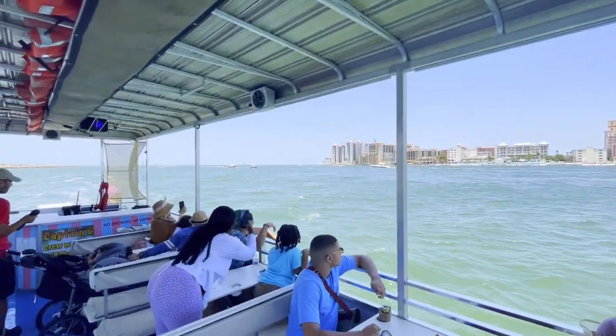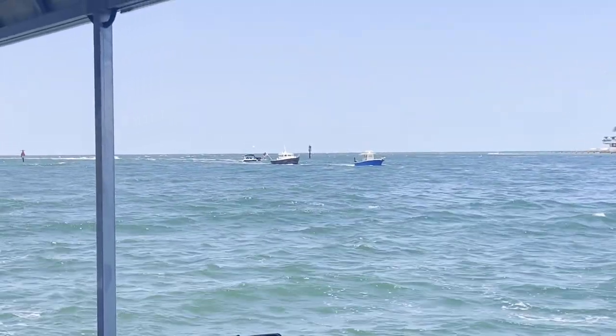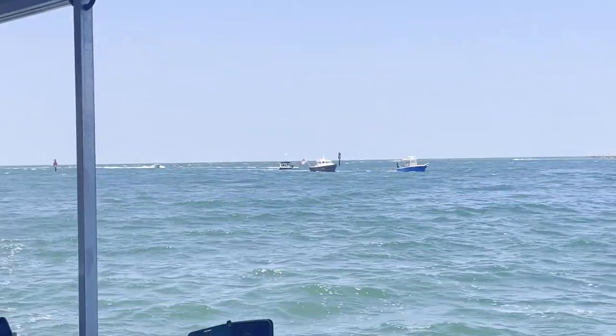But once we got back into the intercoastal, the dolphin sightings came fast and furious — this was no longer just a nice boat ride but became a legit dolphin spotting trip.